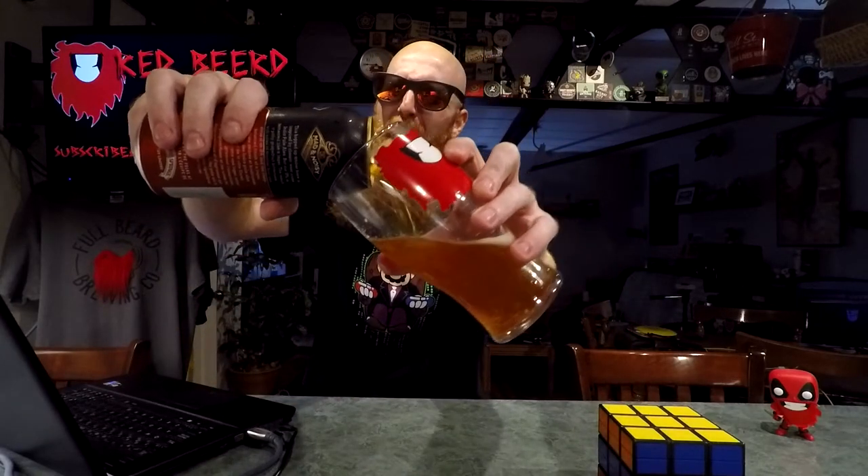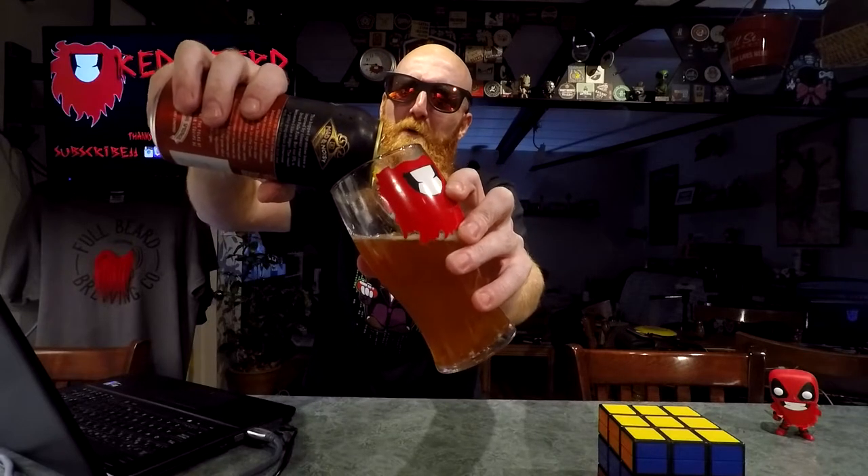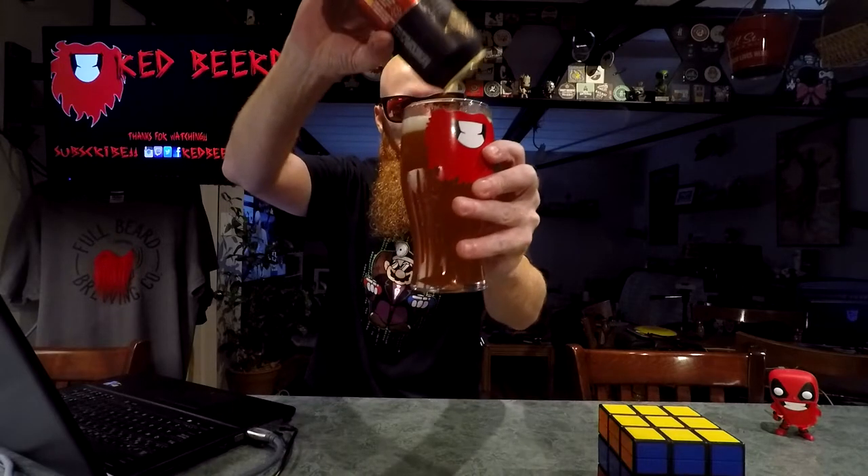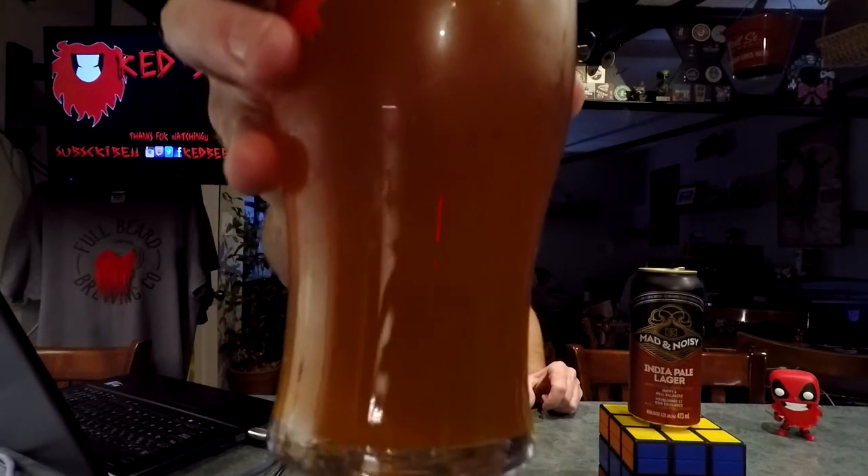I haven't had a lot of India Pale Lagers. I know I had one by Cameron's that was really good a while ago. That one looks pretty good — we'll get a picture and try it. It's definitely a little bit hazy, not super hazy but not clear. Has a bit of a lager aroma for sure, not really getting any hoppy smell. Let's give her a shot.